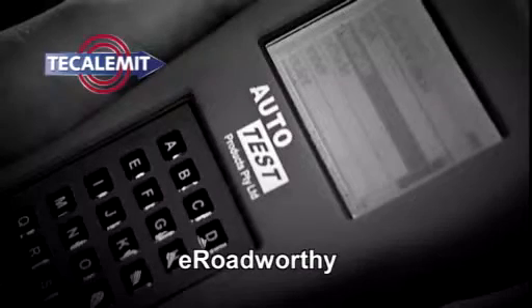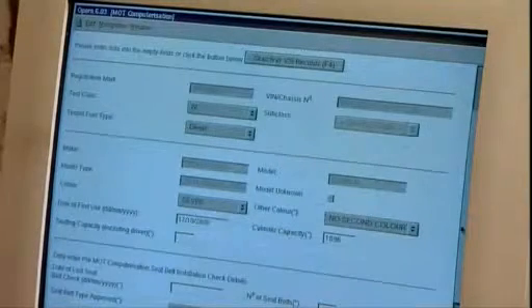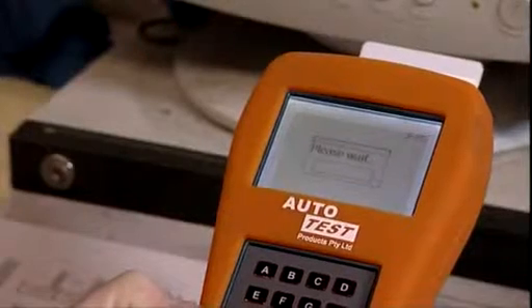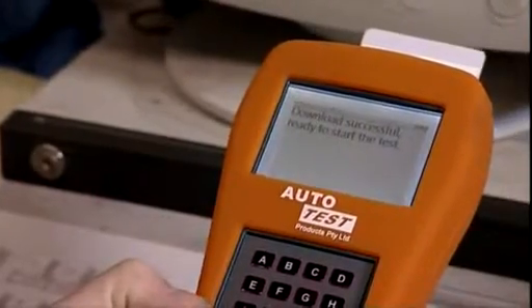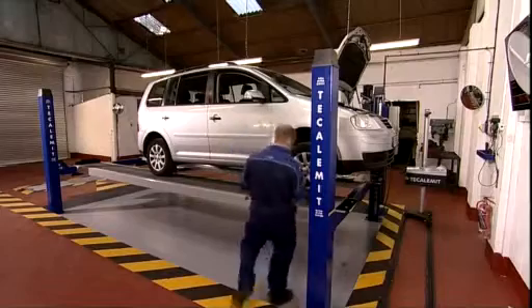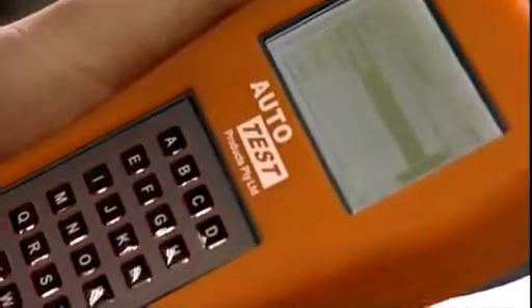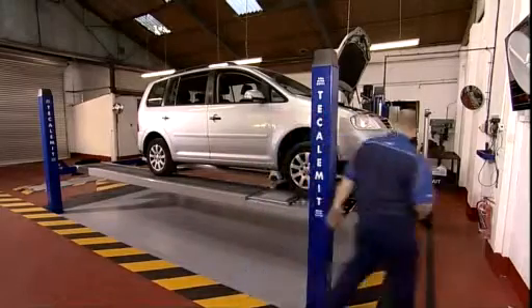The e-roadworthy is a handheld device that communicates wirelessly with the VOSA computer. It replaces the VT40 paper document — the written checklist used by the MOT examiner. The examiner simply synchronises the e-roadworthy with the VOSA computer and sets out the programme for the test. The operator inputs anything that fails during the test, and that information is then downloaded back into the VOSA computer after the MOT is complete. The pass or fail MOT certificate is then printed out. On an average MOT test, the e-roadworthy can save at least five minutes, as it eliminates the need to re-enter data at the end.